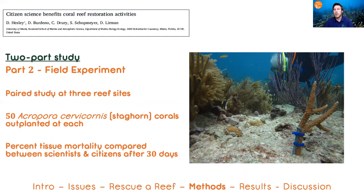After outplanting 50 corals at each site, we paired that and then assessed the survivorship after 30 days.